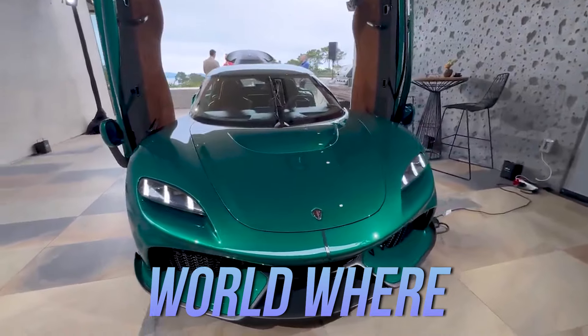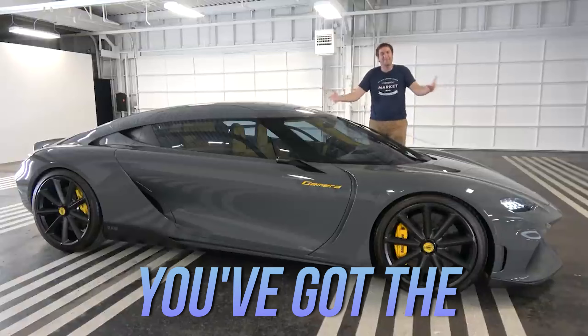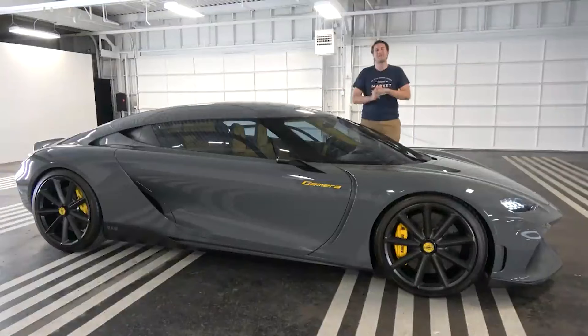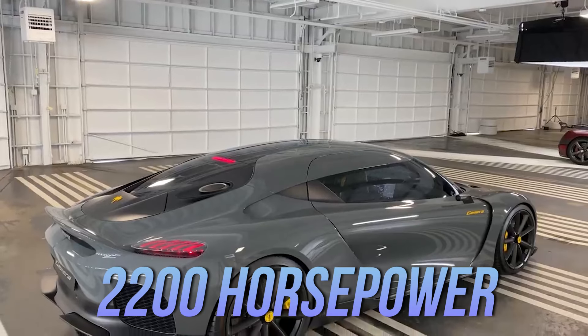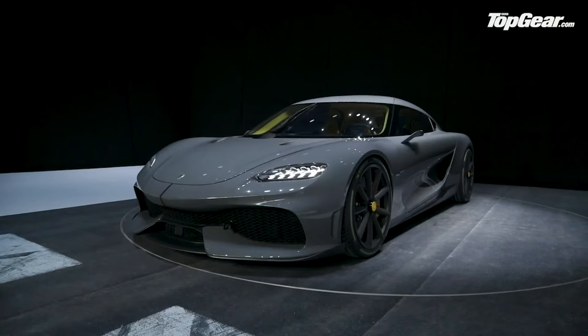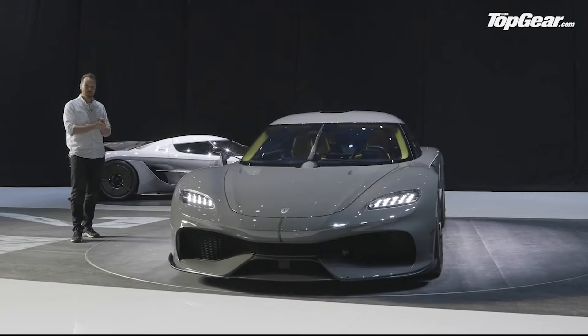Just imagine a world where speed and performance meet luxury and thrill. On one hand, you've got the Koenigsegg Gemera, a groundbreaking four-seater that packs a mind-blowing 2,200 horsepower. This mega-car isn't just about getting from point A to B — it's about redefining what high-performance driving can feel like with room for the whole crew.